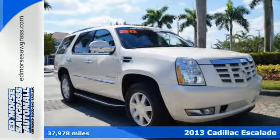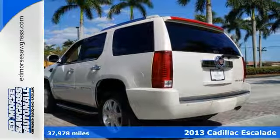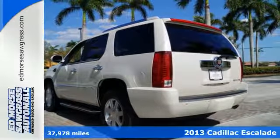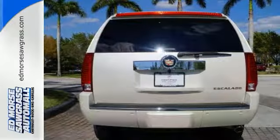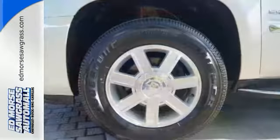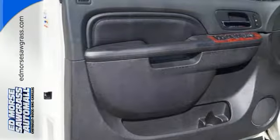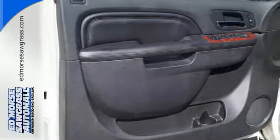Experience the unstated elegance of this 2013 Cadillac Escalade. An auto-leveling suspension and stability and traction control help maintain a powerful presence. While its fully automatic high-intensity discharge headlights keep things clear, it also includes heated turn signal mirrors and a navigation system.